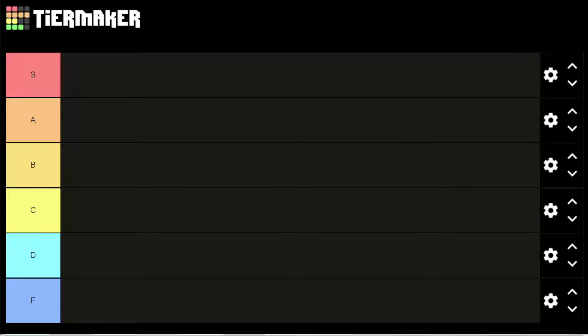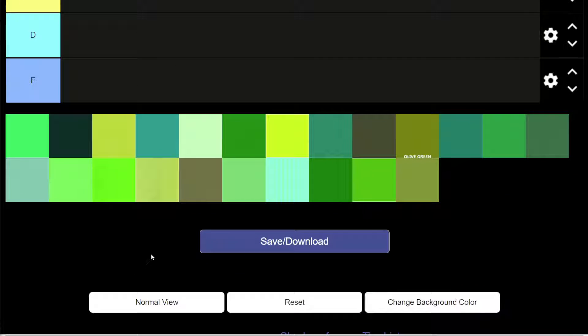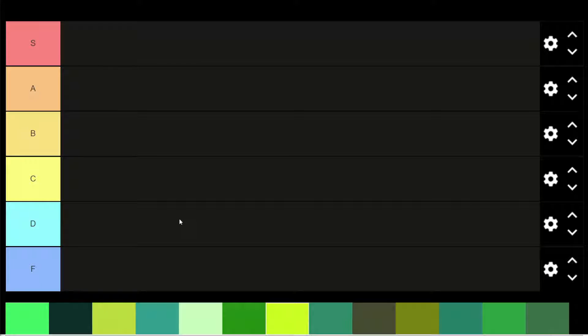Good morning, afternoon, evening, guys. We are back with another random tier list, and today is a very, very special one. That is April 20th, 2022. Very special day today. You may notice something missing off our tier list right now, and that is the color green. Today we are ranking shades of green for no apparent reason. Absolutely no apparent reason at all. We're going to go ahead and put these onto our tier list. Let's go ahead and start.